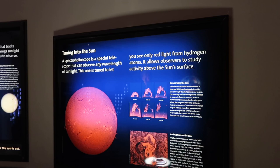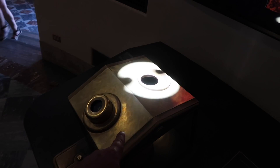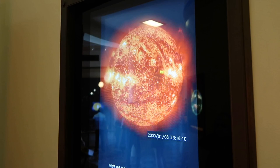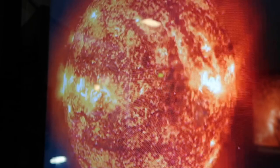Speaking of the sun, this is a spectrohelioscope — a special telescope that can observe any wavelength of sunlight. This one is tuned to let you see only the red light from hydrogen atoms. You can see the beam going down into that hole. If you look down in here, you can see a tin foil-like mechanism, and over here is like a microscope. If you look down in here, you can actually see you're looking directly at the sun without hurting your eyes. This time lapse shows it turning — bright and dark areas reflect differences in temperature, and as the sun turns you can see eruptions.